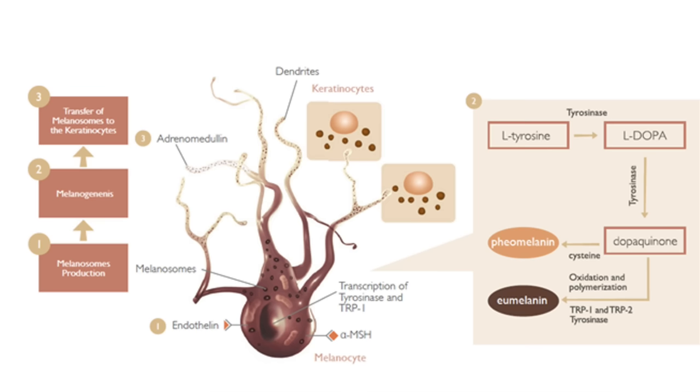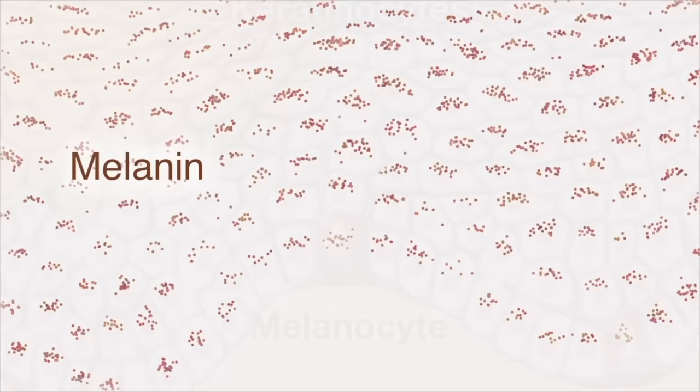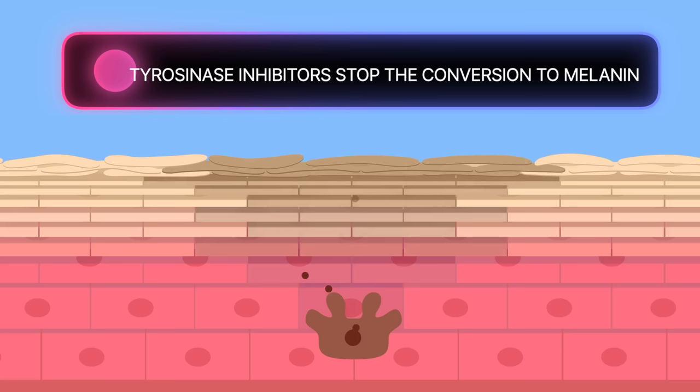So let's talk about how thiamidol works. It can help to prevent hyperpigmentation before it even begins, as well as fade existing hyperpigmentation. It works as a potent tyrosinase inhibitor. Hydroquinone is also a tyrosinase inhibitor, so these ingredients lighten skin by blocking the tyrosinase. Tyrosinase is the enzyme your skin needs to make melanin — the pigment that gives your skin its color and makes the skin darker. Tyrosinase inhibitors stop the conversion of tyrosine into melanin. So when you hear the word tyrosinase inhibitor, just think melanin blocker or pigment blocker.